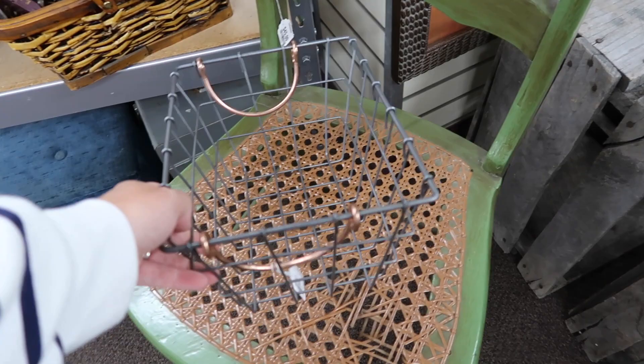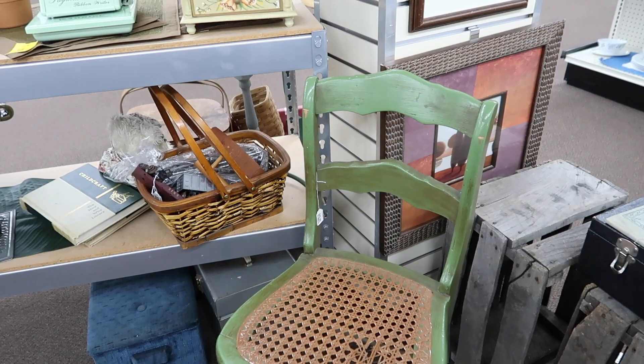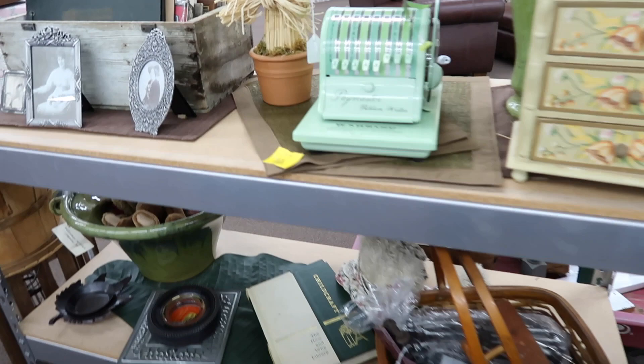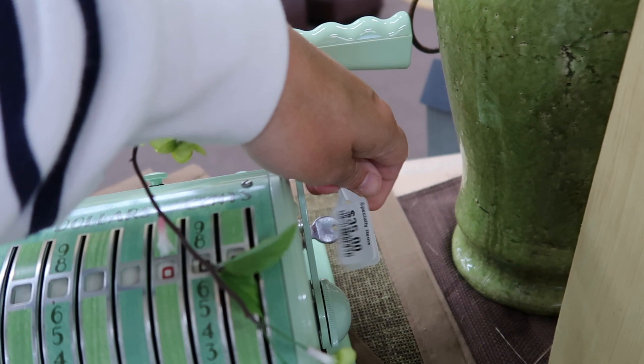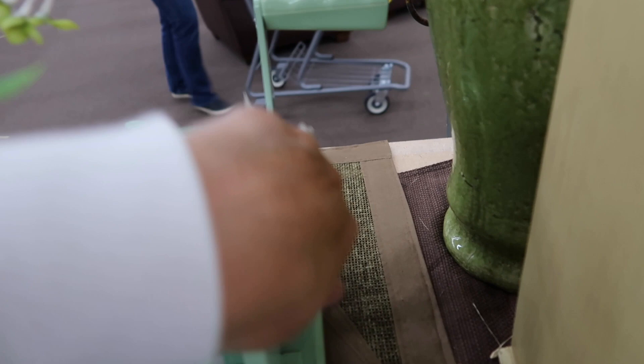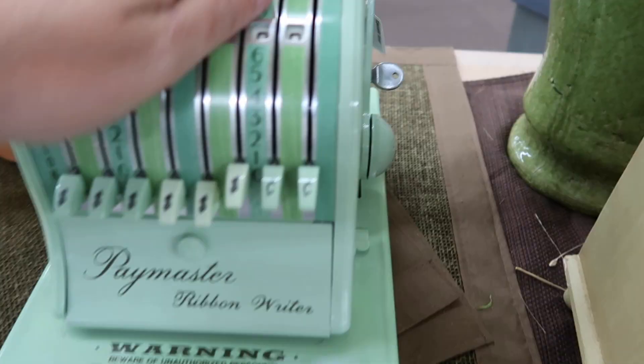That chair right there is neat in that green color — $45. Look at this Paymaster Ribbon Writer — that is really different! The price on that is $35. It's got the key and everything. And then there are some neat frames here with photographs.